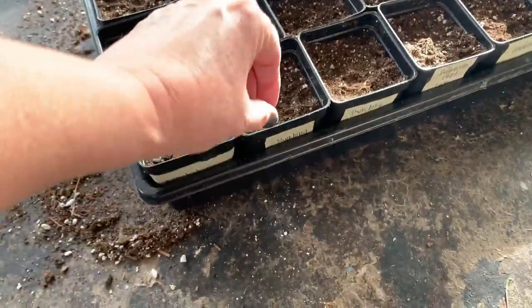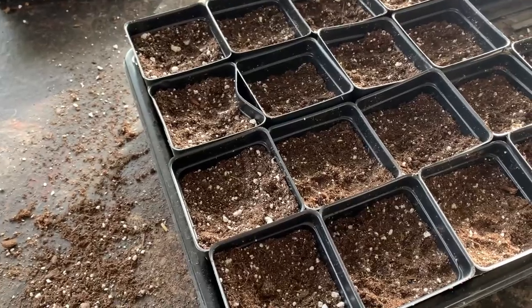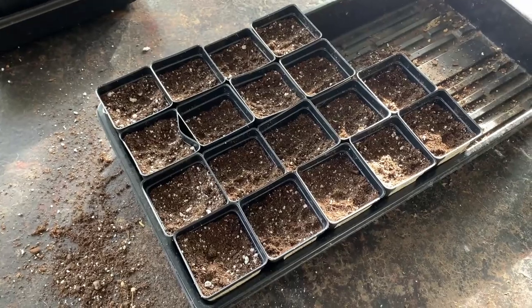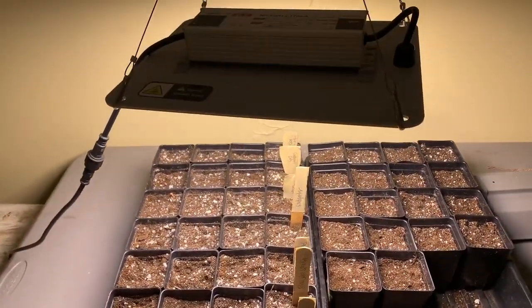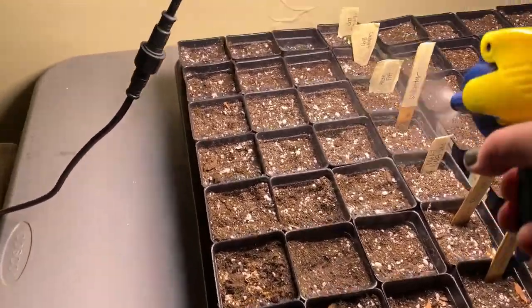Alright, got the bunching onions planted, the iris, the leeks, and the kale. Let's go put them under the light. Got them set up under the light and I'm just spraying them.